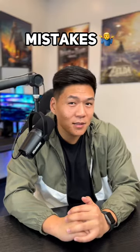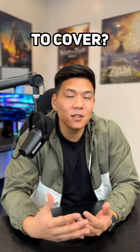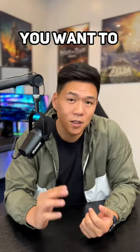Wondering if you're making other mistakes? Go check out part one. Is there another topic you want us to cover? Leave a comment below and let us know what you want to learn next.